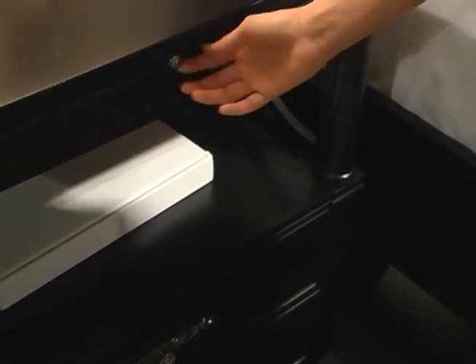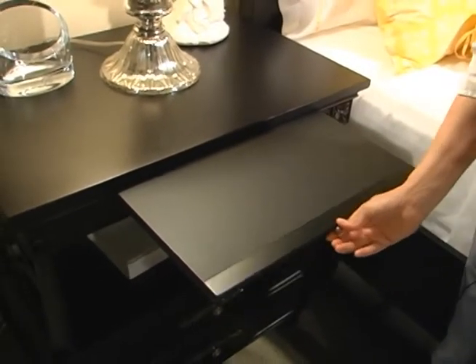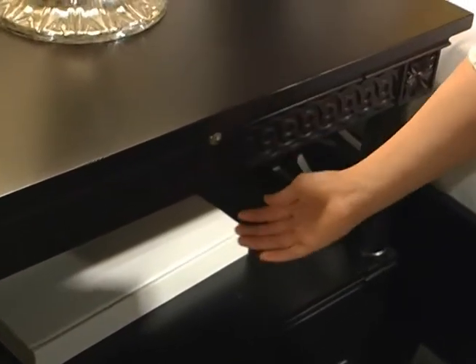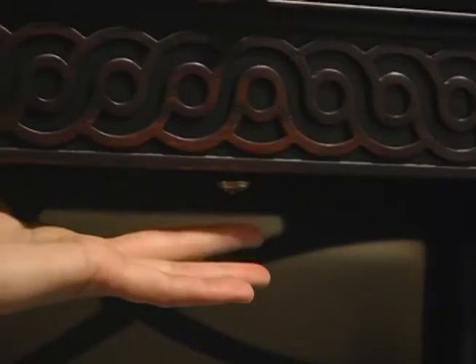This is the two-drawer nightstand, and it has a couple of neat features. A slide-out drink tray with a protective surface, which will protect the top of your nightstand from your drinks. It also has a touch nightlight built-in that operates from right under here and has three levels of lighting — so if you have to get up in the middle of the night, you don't have to illuminate the whole room. The bottom of the nightstand illuminates.